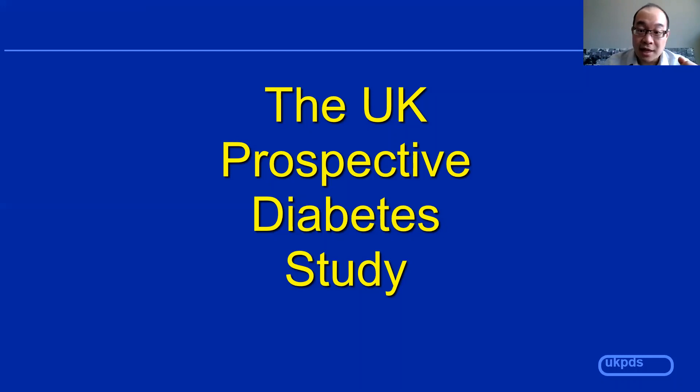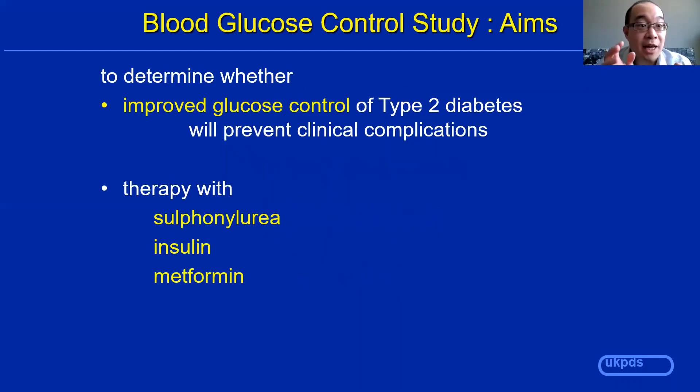The primary aim of the UKPDS was to see if improved blood glucose control would help prevent complications in people with type 2 diabetes. The UKPDS only looked at people with type 2 diabetes, while the DCCT looked at people with type 1 diabetes. As you can see, they had very limited options back then — only sulfonylureas, insulin, and metformin.